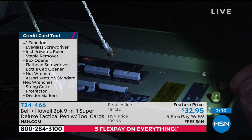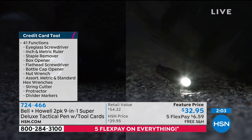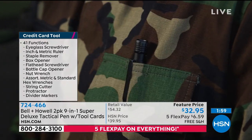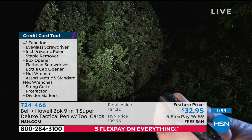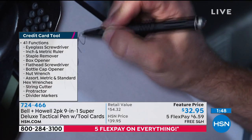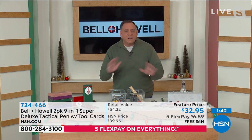It actually comes with instructions — have you ever gotten a pen that came with instructions? Never. Because it explains all the things that are not only on the pen but on the card. Remember, that card has 41 features, including an eyeglass pencil, a protractor, string cutter, fishline cutter, bottle opener — it does so many different things. I love being prepared. I was a Boy Scout. This is the kind of gift that you put in somebody's stocking and when they take it out they're like, whoa, because they never would expect this.